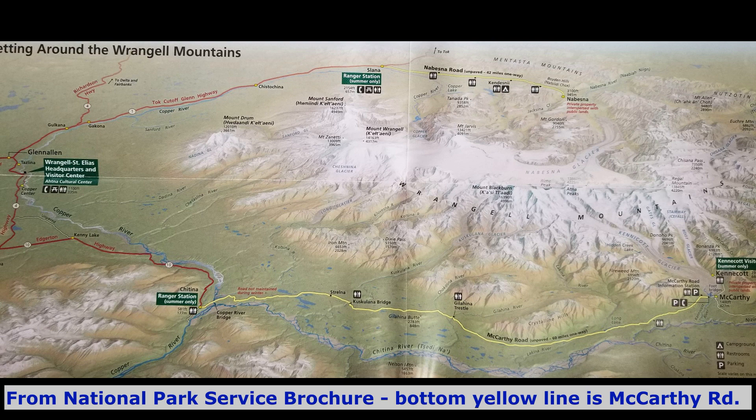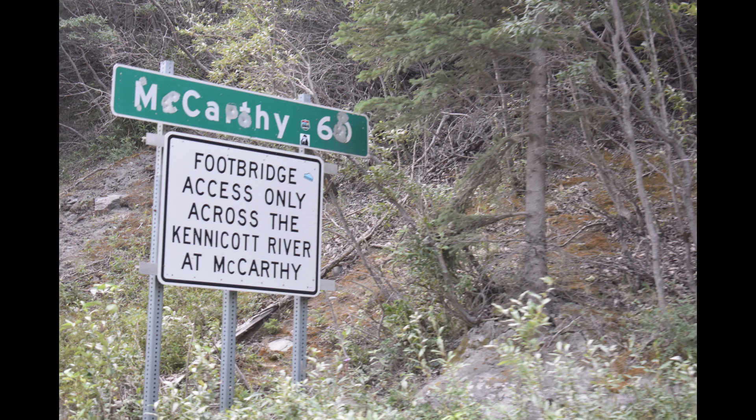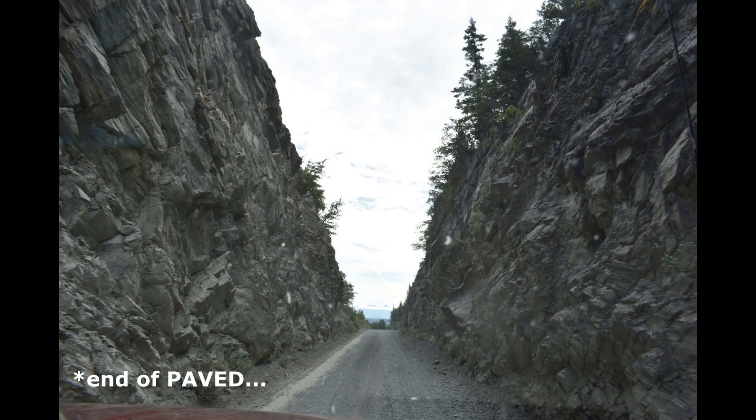Today's adventure is going to the Kennecott mine and McCarthy. You can see on the map — the red line and the yellow line. The yellow line is the gravel road that we were on, it's about 60 miles, and when you get to the end of the gravel you go through what they call the split.